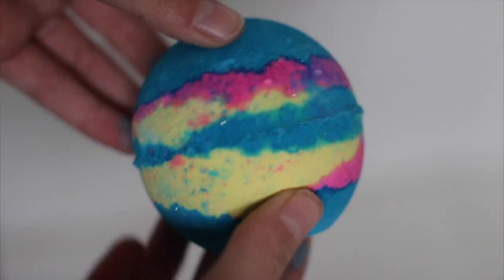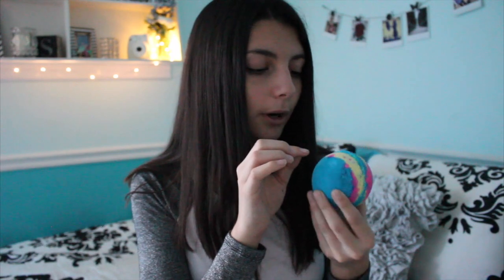Last but certainly not least is the Intergalactic bath bomb. It has very bright pink, yellow, and blue colors — it looks like a little galaxy and I presume that's what it'll look like in the bath too. The scent is very refreshing and you can smell the peppermint oil in it. I've heard this does some pretty amazing things in the bath. It also has fine sparkles that are going to look really nice in the tub.